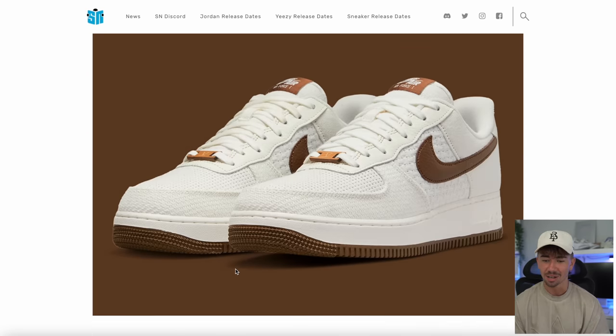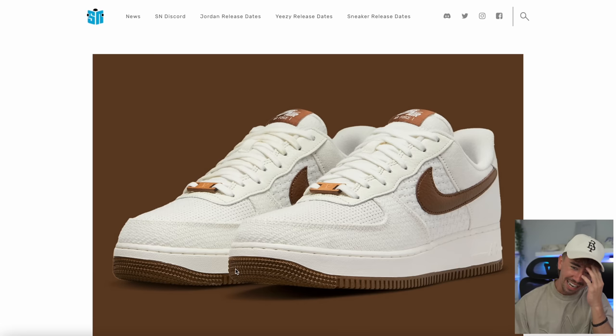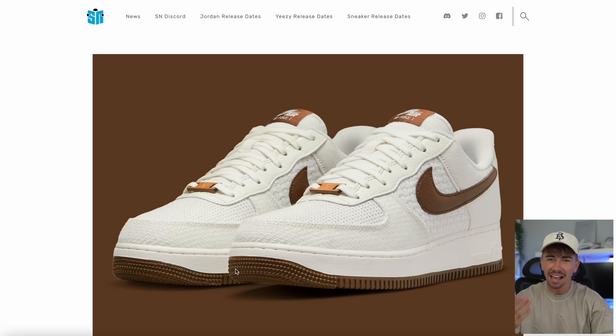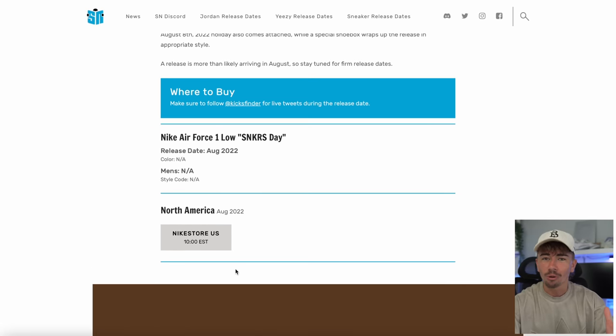I'm not saying this is a bad colorway at all — in fact, I think it's quite nice. But just the fact that they're celebrating the Nike Sneakers app. Obviously I was joking — we hate the Sneakers app. I just thought it's funny that we're all supposed to rejoice that the Sneakers app is five years old when most of us have a hell of a time on that thing. If you're interested, apparently this is dropping in August 2022.